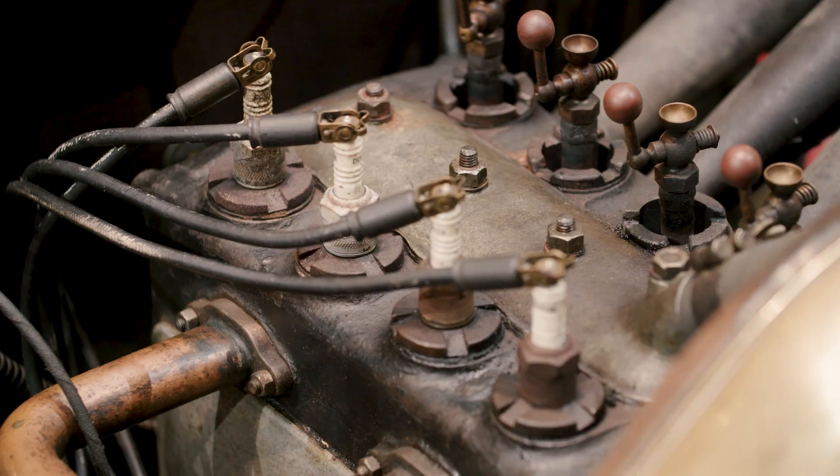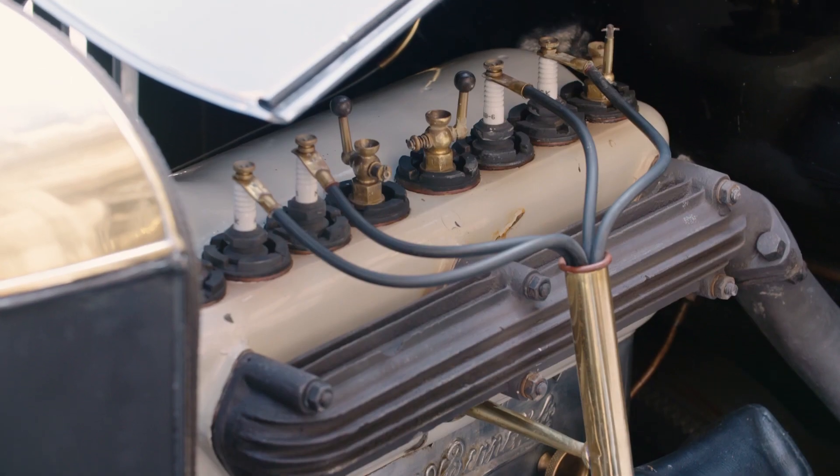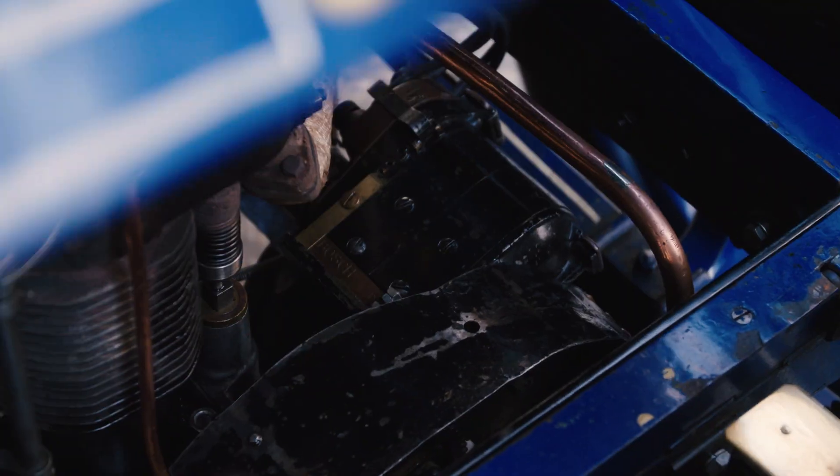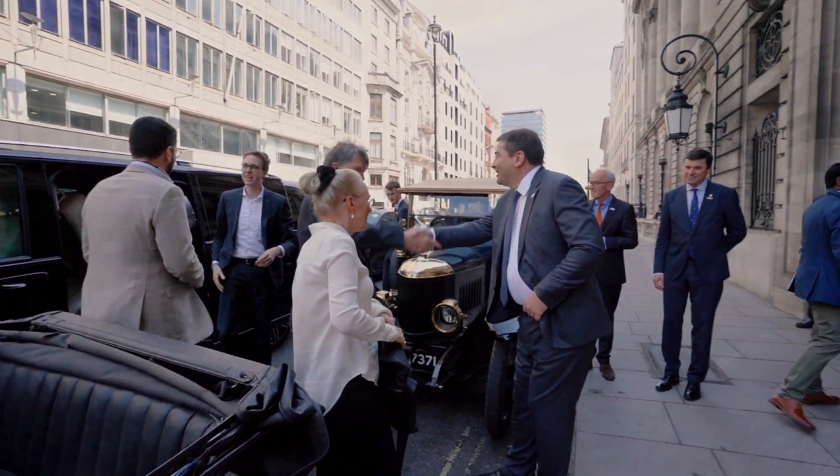We are celebrating today our 125th anniversary of Robert Bosch coming to the UK and opening his office here. We are celebrating a pioneering spirit and innovation, because it's through technical innovation which brought him here. But also we are celebrating the people who made that possible.